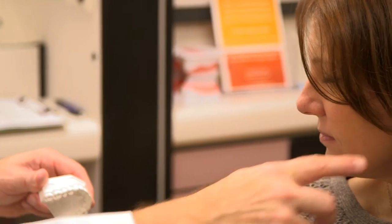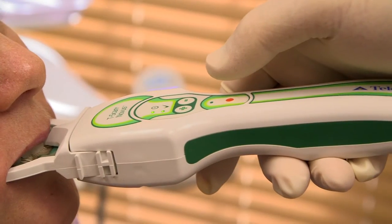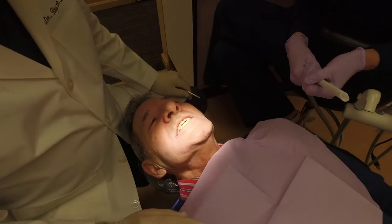Most people aren't aware of just how significant or important issues with their jaw joint — or what we refer to as TMD, temporomandibular dysfunction — are. Sixty to eighty percent of all headaches are triggered by myofascial pain dysfunction, which is the issues with the muscles of mastication, the muscles of the teeth and the jaws closing.